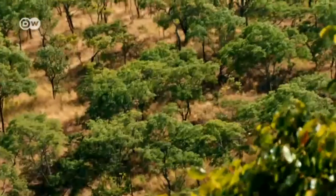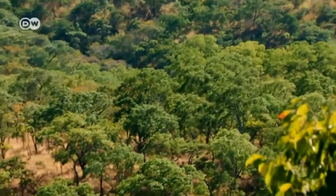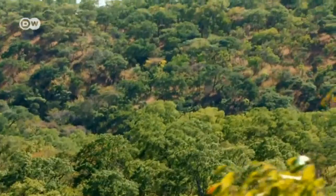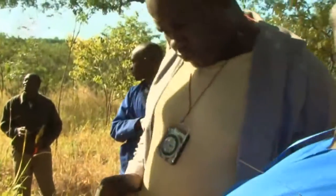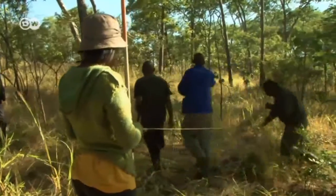The Miombo forest is the world's largest dry forest area. But for years it's been shrinking, and along with it its biodiversity, as demand for firewood and farmland grows.